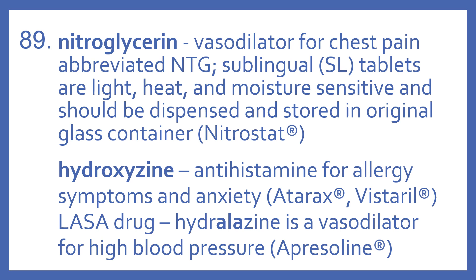Hydroxyzine is an antihistamine for allergy symptoms and anxiety. Its brand names are Atarax and Vistaril. A look-alike, sound-alike drug with hydroxyzine is Hydralazine, and it is a vasodilator for high blood pressure, with the brand name Apresoline.